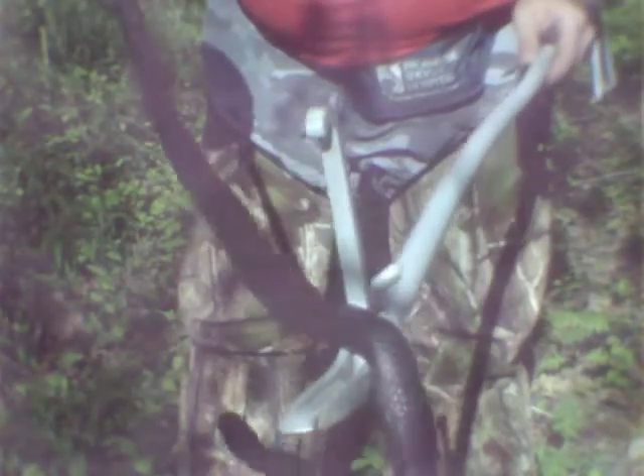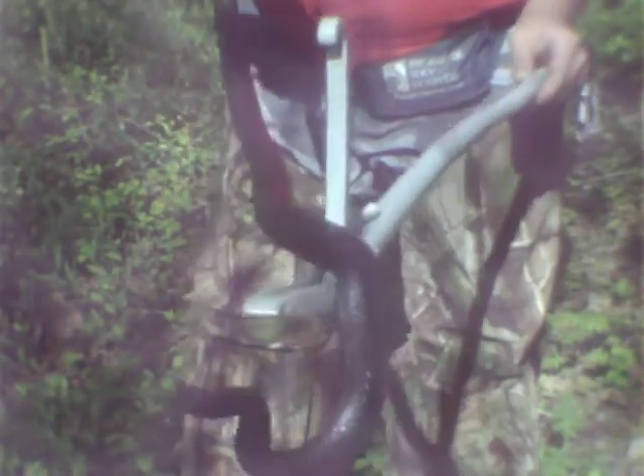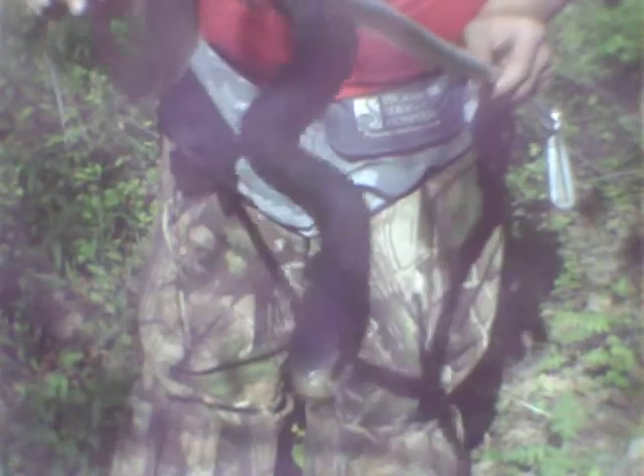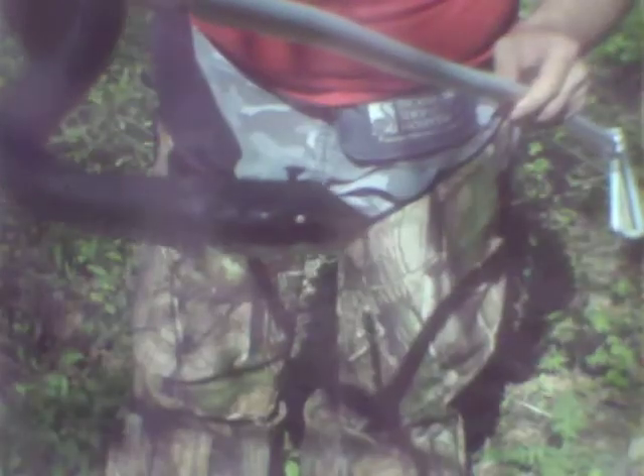I want to say what's totally different about the black rat snake. The black rat snake is black, but it will have white specks on it. Plus, the black rat snake will be more narrow, and it won't have that brown tip on the nose.